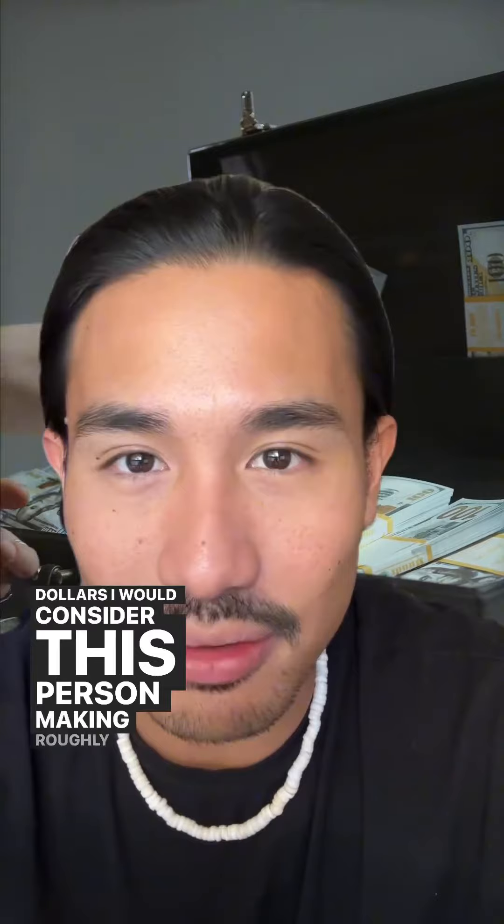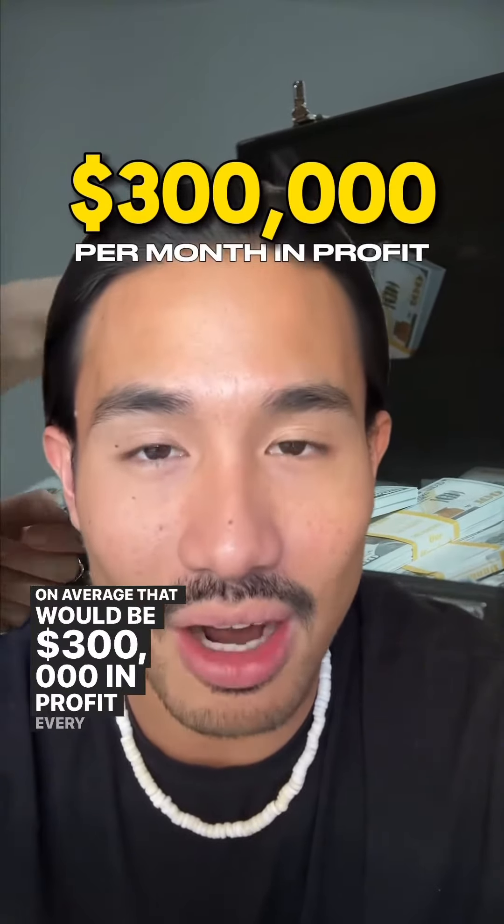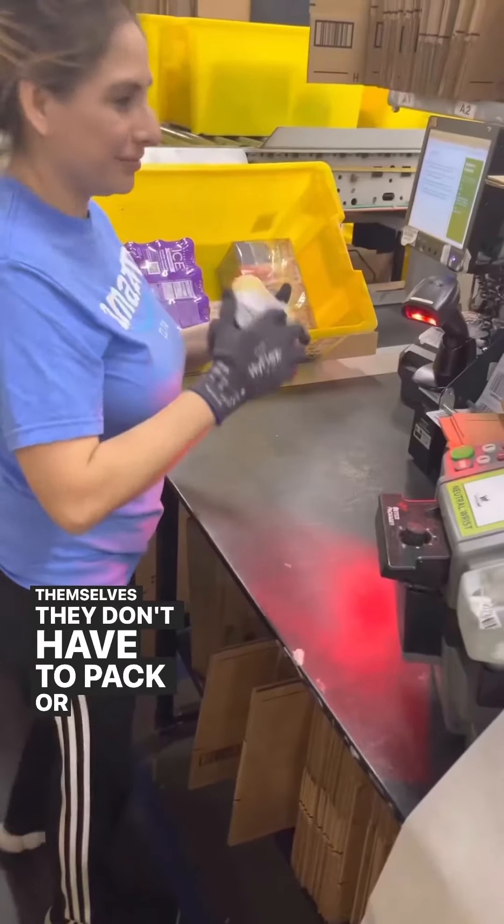Considering marketing costs, overall after a million dollars in revenue I would estimate this person is making roughly about 30% on average — that would be $300,000 in profit every single month. The crazy part is they don't have to ship the product themselves or pack it or take care of customer service, because Amazon handles everything.